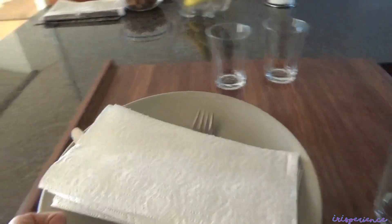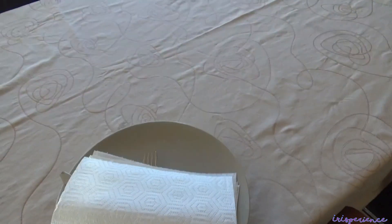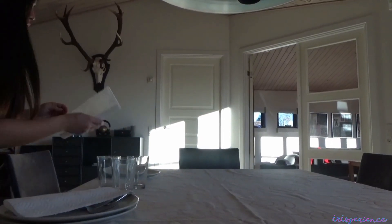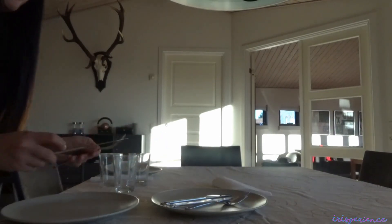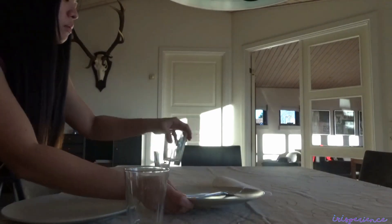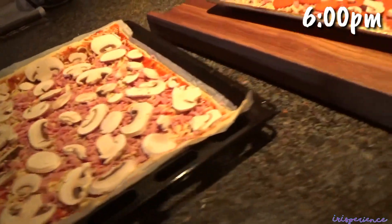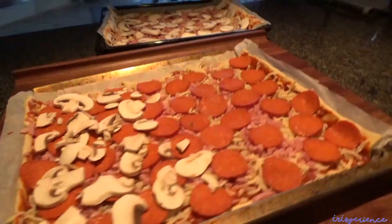Diretsyo na prepare ng table for dinner time. Today, wala yung host parents namin, kaya kami lang ang mga bata. And I always take note — the knife is always on the right. At ito ang ulam namin — homemade pizza and leftover lasagna from yesterday.